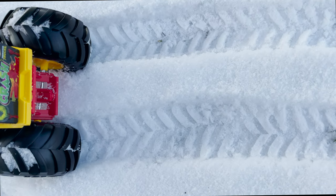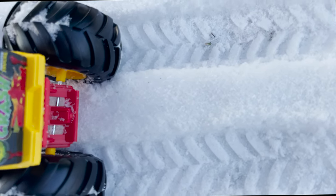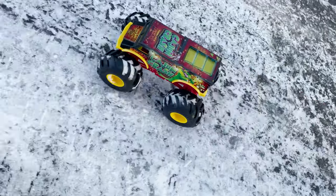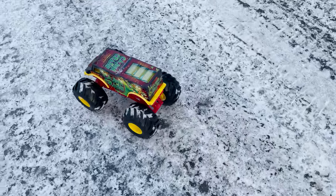Look at the tracks. I like the tracks of this monster truck. Skidding.